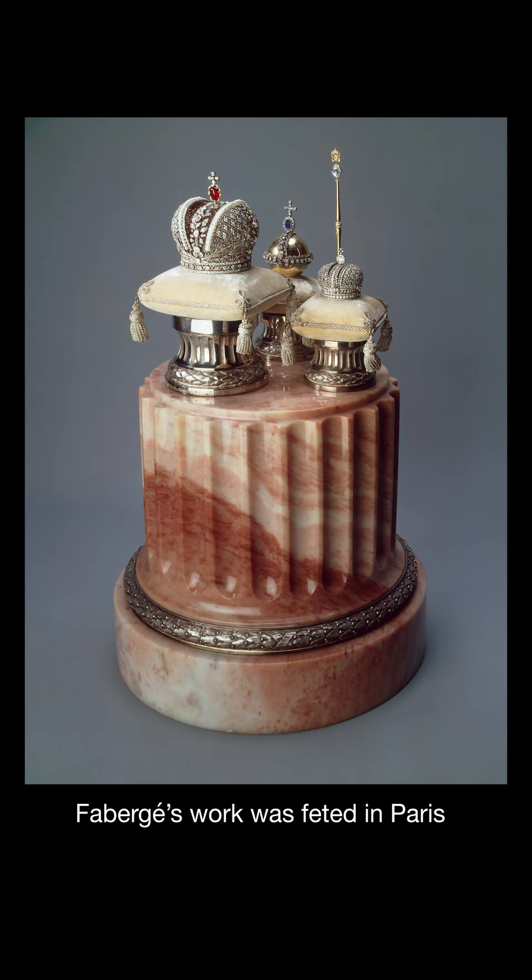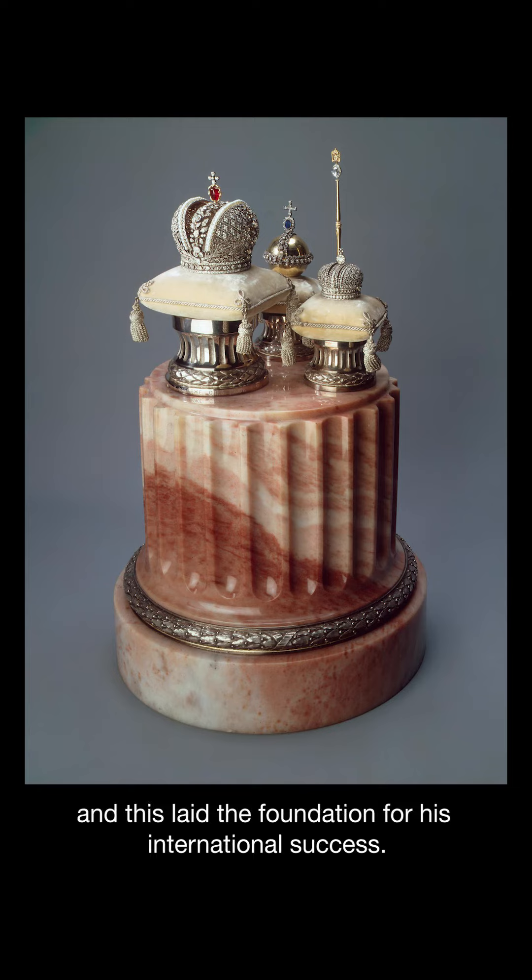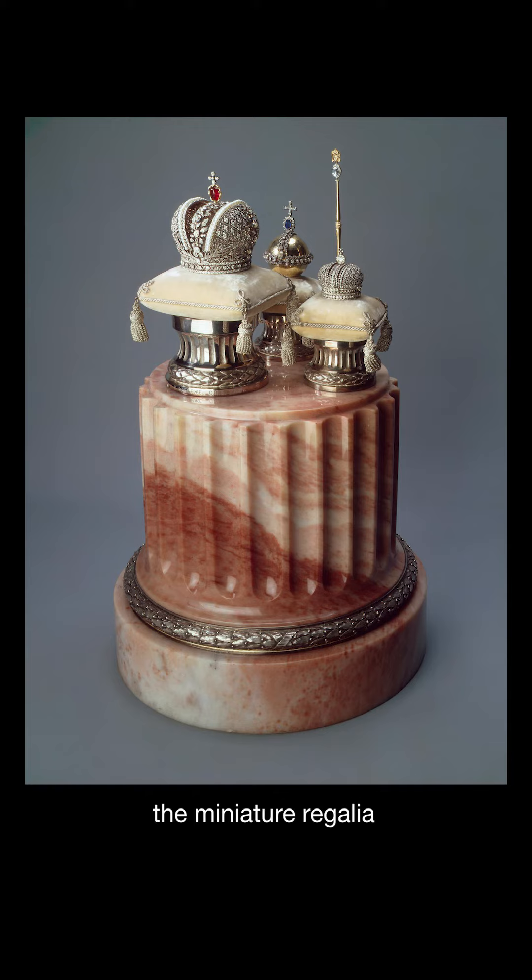Fabergé's work was feted in Paris and this laid the foundation for his international success. After the World Fair, the miniature regalia returned to Russia and was purchased by Emperor Nicholas II, who placed it in the Hermitage where it remains on display to this day.